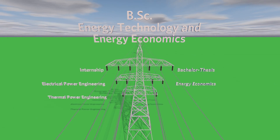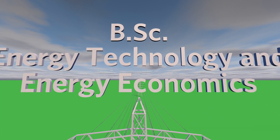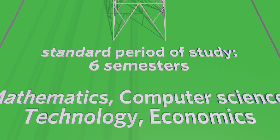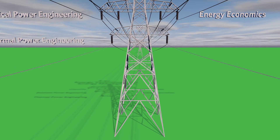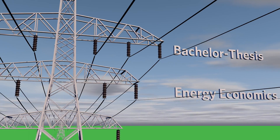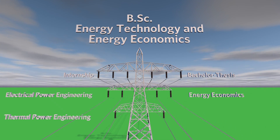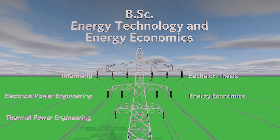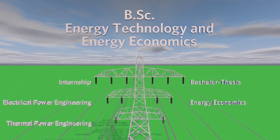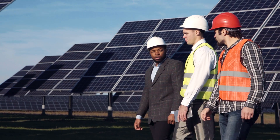The Bachelor of Science in Energy Technology and Energy Management has a standard duration of six semesters. In the first three semesters, you will be taught the basics of mathematics, computer science, technology and economics, making up a good third of the course. Additionally, you choose one of three fields of study: electrical power engineering, thermal power engineering, or energy economics, whose compulsory modules also make up one third of your studies. In the fifth and sixth semesters, in addition to the bachelor thesis, there are four elective modules in which you can further deepen your knowledge according to your own interests.